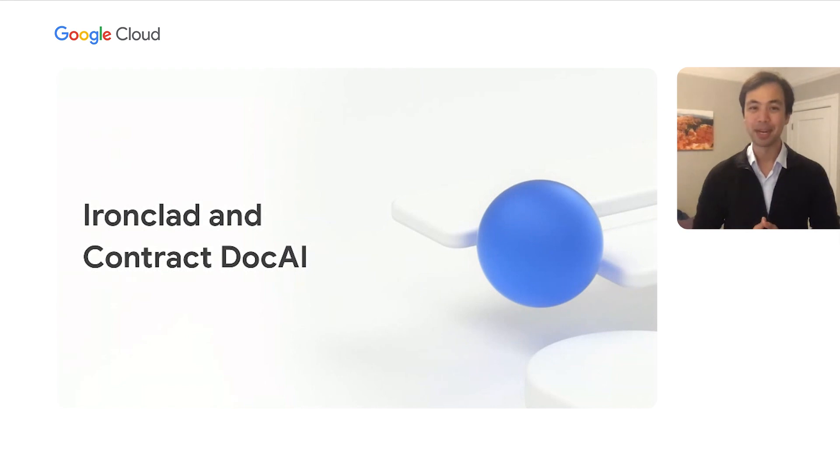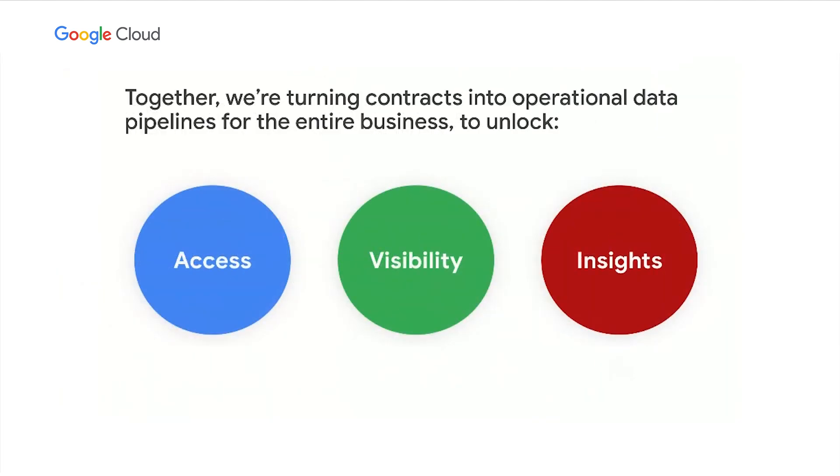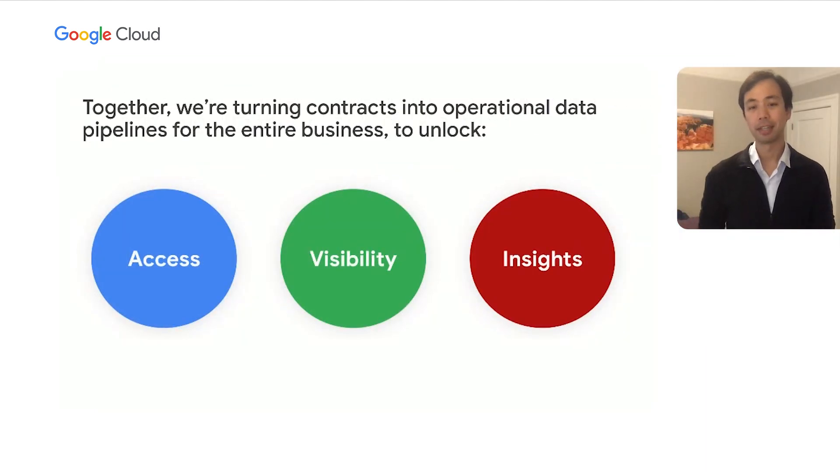Unlocking contracts data is why I'm so excited to talk about Ironclad and Contract Doc AI. Together with Google, we are turning contracts into operational data pipelines that serve the entire business by providing access to data locked inside contracts. In a pre-Contract Doc AI world, gaining access to critical information locked inside contracts is really hard. It requires a herculean and expensive effort involving teams of people manually tagging documents, and once tagged, they're not auto-updating — so you can never be sure the data is the most up-to-date and accurate. Because the data is locked away, most companies have no visibility into their contracts — they're flying blind — and can't produce the insights needed to confidently inform business decisions.